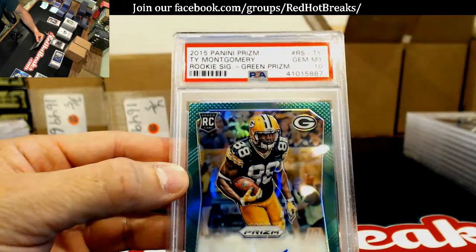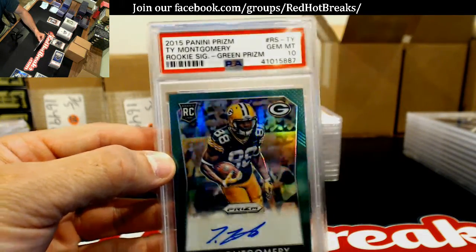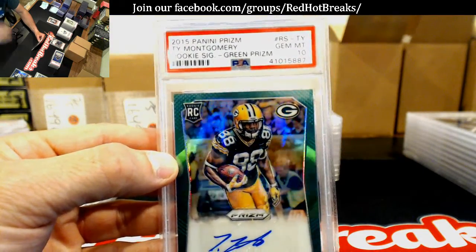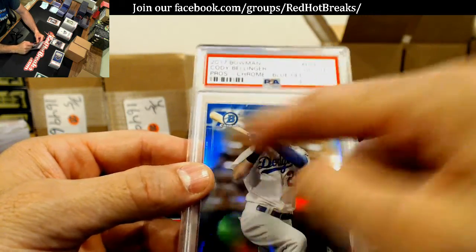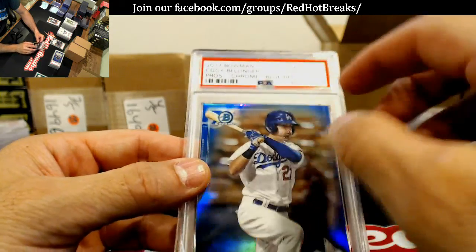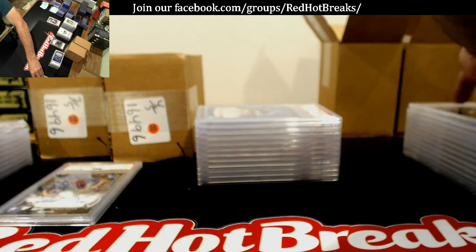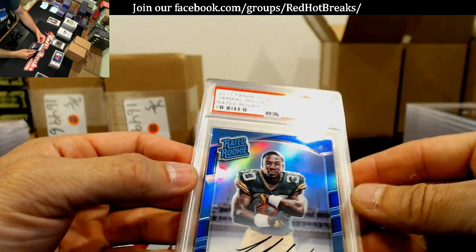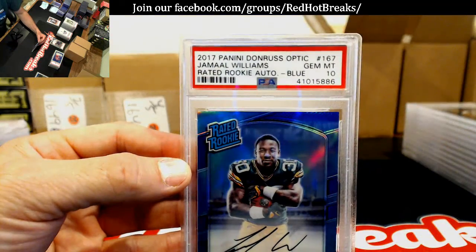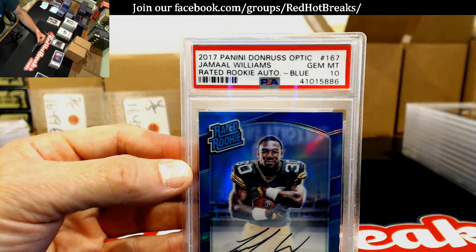2015 Ty Montgomery — that's Shane's, Gem Mint 10. That is a 70th — oh, that is a 70, okay yeah, good call. Tommy John — Bellinger's behind it, Tommy John, Bellinger, right? Optic Jamal Williams blue — Gem Mint 10. Nice one there, Shane — damn, he's got some nice ones.